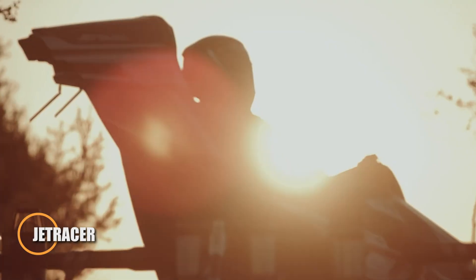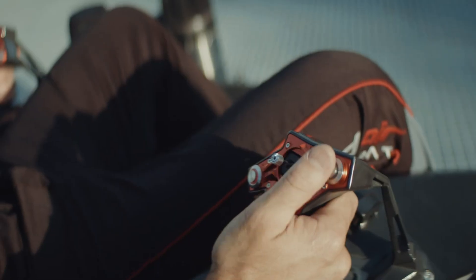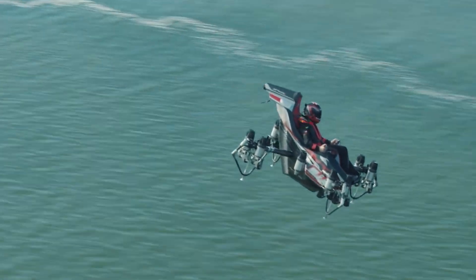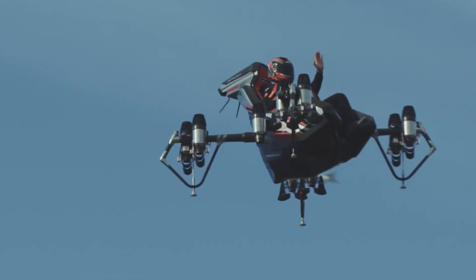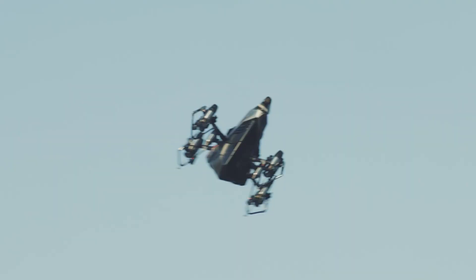French inventor and former jet ski champion Franky Zapata is back with a bold new creation: the Jet Racer, a compact flying machine that looks more like a futuristic lounge chair than a traditional aircraft. Designed for vertical takeoff and rapid maneuvering, this high-speed vehicle is powered by 10 micro turbojet engines positioned around the seat, eliminating the need for wings or external lifting surfaces. It's capable of reaching speeds up to 250 kilometers per hour.